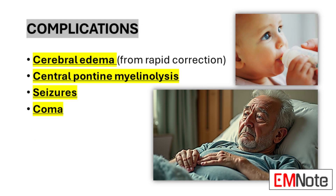Untreated or improperly managed hypernatremia can lead to severe complications. Cerebral edema, paradoxically, is a risk of overly rapid correction rather than the hypernatremia itself — as sodium levels decrease too quickly, water can shift into brain cells, causing swelling and potentially devastating neurological outcomes. Central pontine myelinolysis, while more commonly associated with rapid correction of hyponatremia, can also occur in hypernatremia treatment, involving the destruction of myelin sheaths in the brain stem, leading to various neurological deficits.